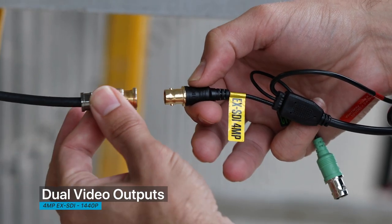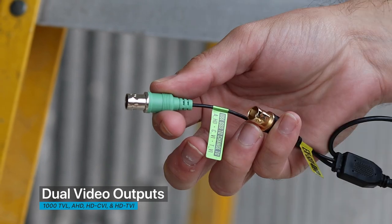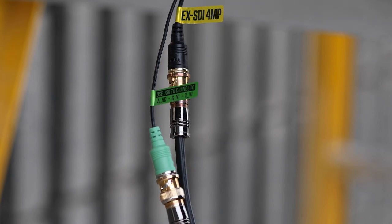In addition to the main 4 megapixel EX-SDI 1440p output, you can also output analog and HD analog signals via a secondary BNC output, making it the perfect solution for legacy installations.